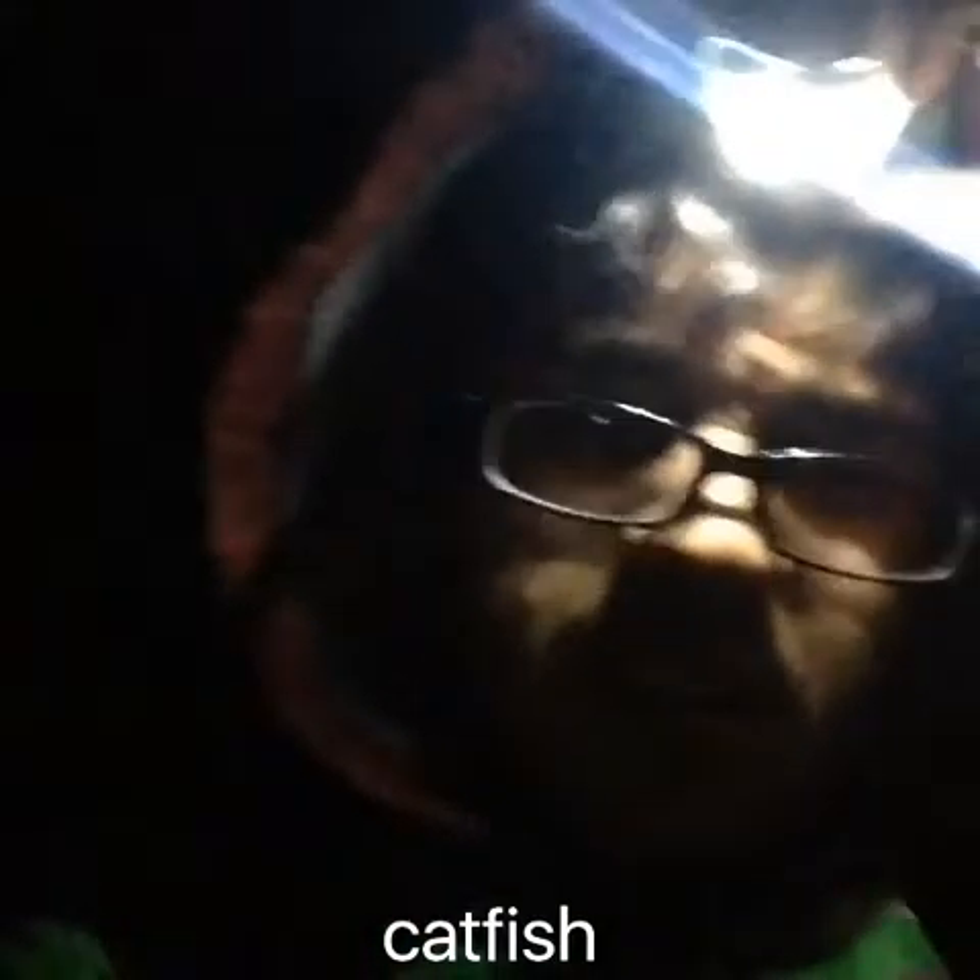What's up YouTube? Me and Spencer here. Hey Spencer. Hello. I found this cool fishing spot - we were driving on the bridge and I said Spencer, look at this spot. It's a nice beach.